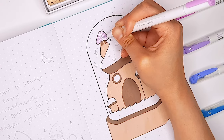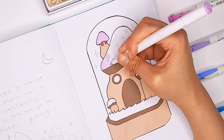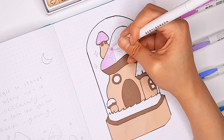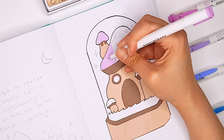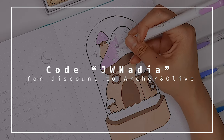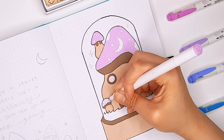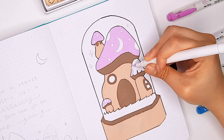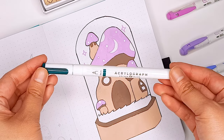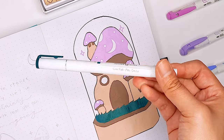So if you want to check them out for yourself, I'll link everything in the description down below. You can buy them as a set or just buy the individual colors that you like. And if you want to save some extra money, you can use my discount code JWNadia for a discount on your order. Going back to the topic of making this theme feel more fairy-like, I decided to add a little moon on the roof of the mushroom house and also add some little stars surrounding the house in the little glass vase.